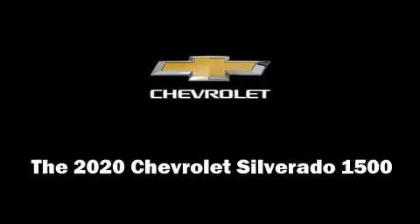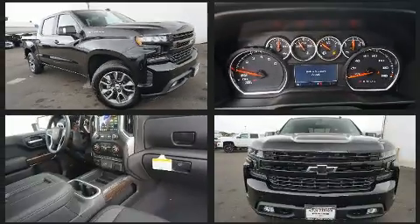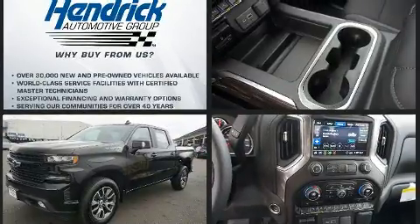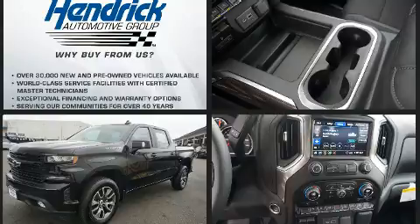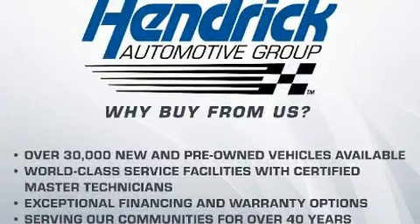Experience driving perfection in the 2020 Chevrolet Silverado 1500. This four-door, five-passenger truck offers the latest in technological innovation and style. Smooth gear shifts are achieved thanks to the powerful eight-cylinder engine, and for added security, dynamic stability control supplements the drivetrain.